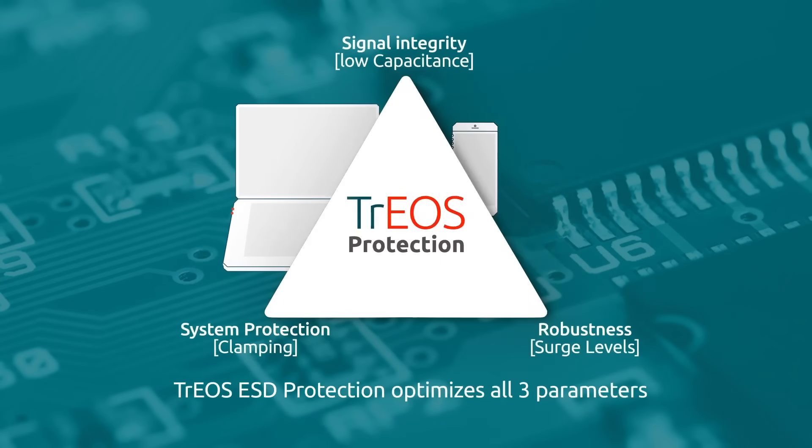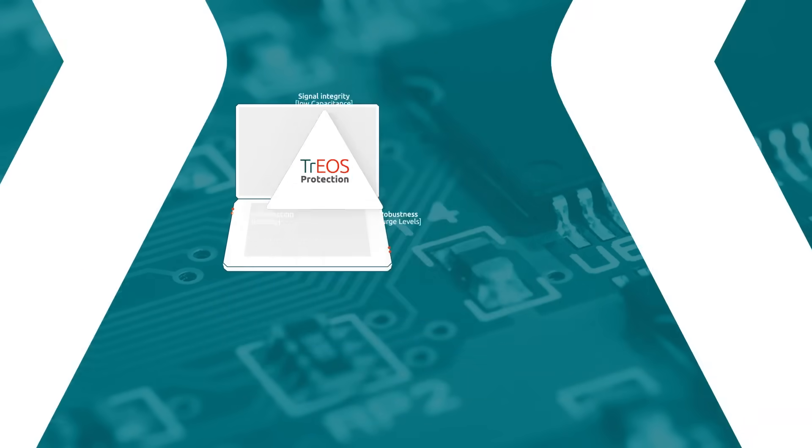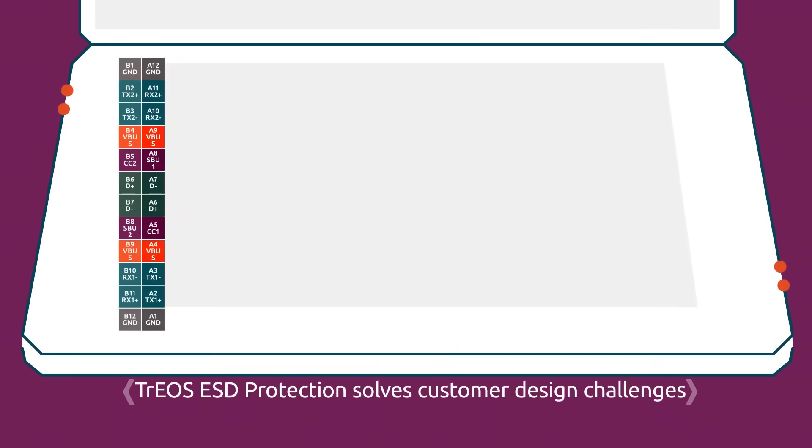Nexperia's Trios ESD protection provides a benchmark solution, optimizing all three parameters. Trios ESD solutions have been proven to solve numerous customer design challenges.